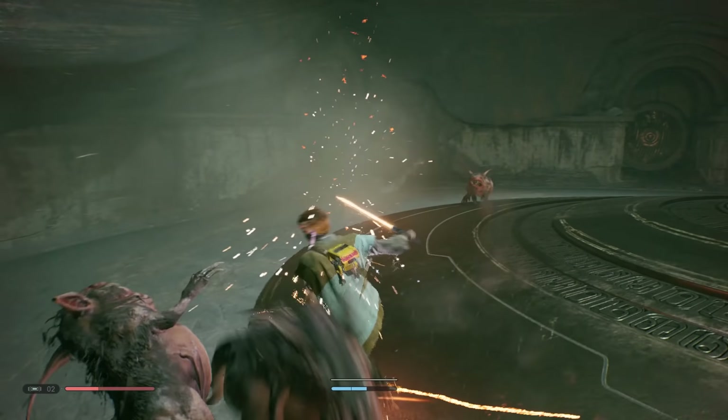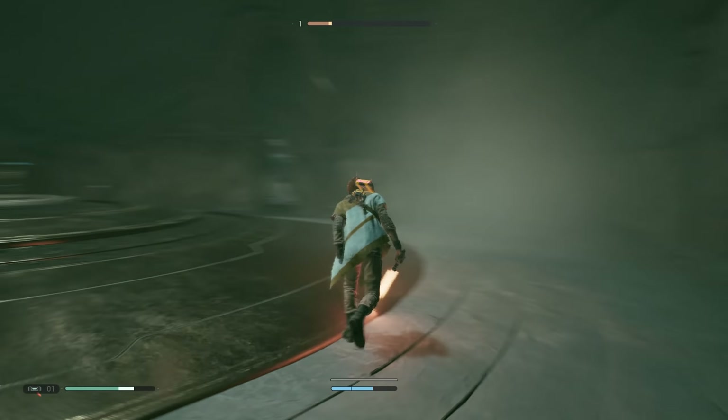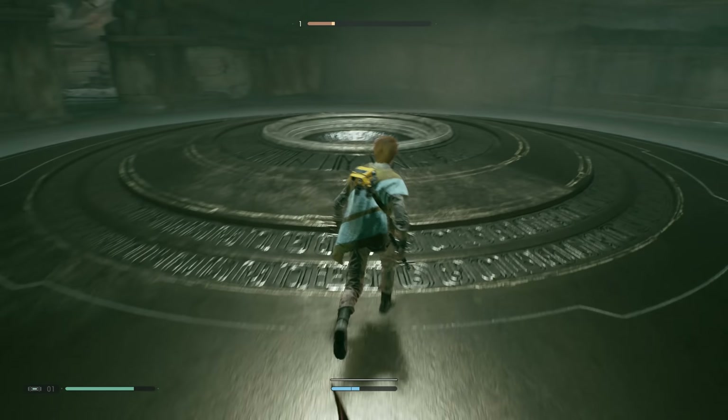Yesterday on the channel, I talked about Star Wars Jedi Fallen Order for a bit of a change of pace. I know I'm a little late to that conversation, but I really like the game. So if you want a spoiler-free discussion on why it's so fantastic, click the link down below.